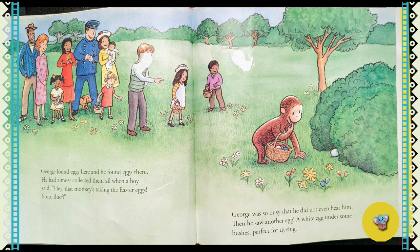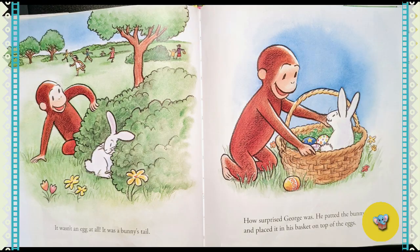He had almost collected them all when a boy said, "Hey, that monkey's taking the Easter eggs. Stop, thief!" George was so busy that he did not even hear him. Then he saw another egg — a white egg under some bushes. Perfect for dying. But it wasn't an egg at all. It was a bunny's tail.